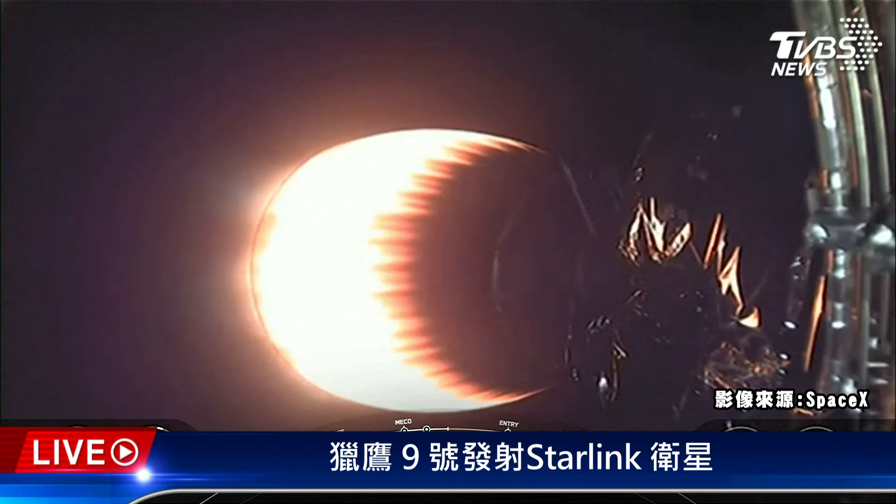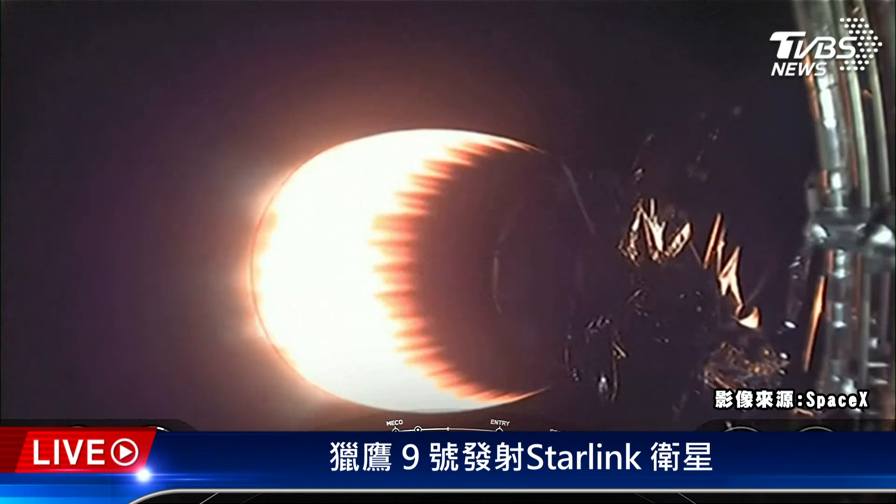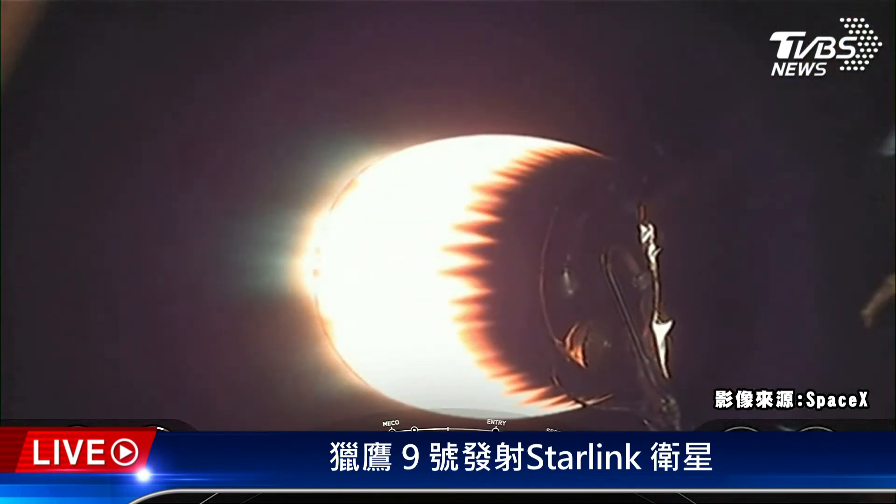What you're seeing on your screen is a view from the second stage looking at our MVAC engine. Stage 1 is making its way back down to Earth, and today's mission marks SpaceX's 179th overall launch. The first stage booster supporting this mission previously launched Crew Demo-2, Anasys-2, CRS-21, Transporter-1, Transporter-3, and eight Starlink missions.